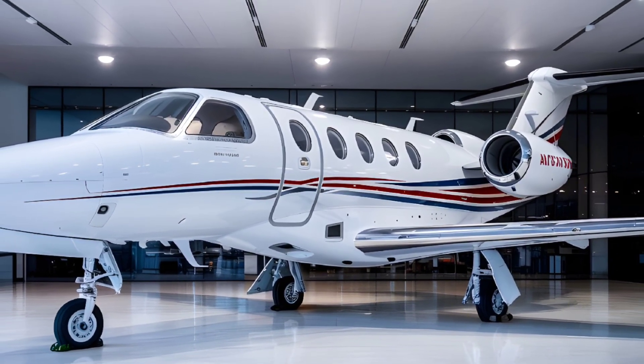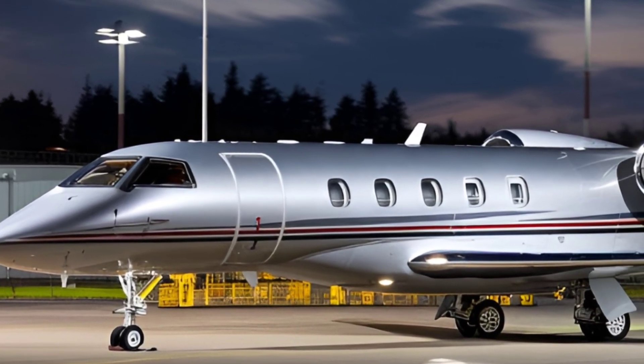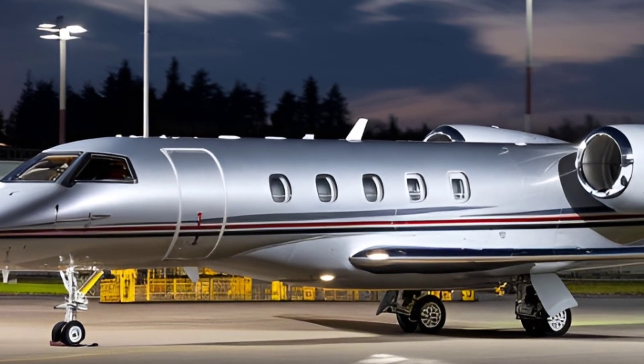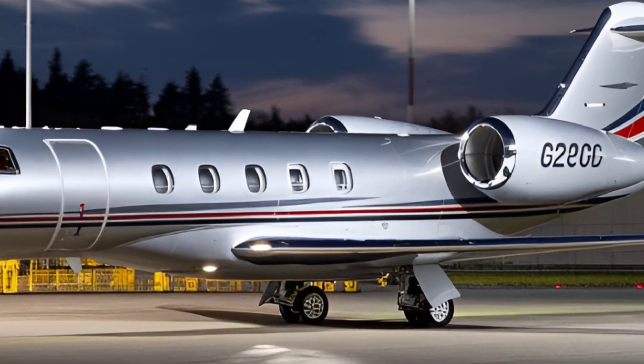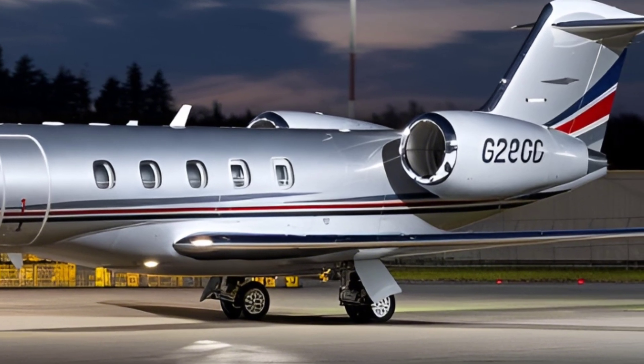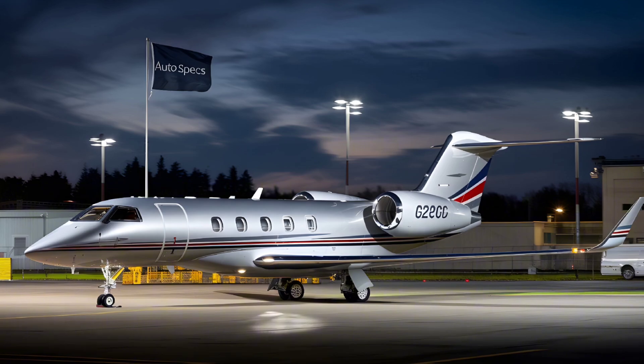The baggage compartment is accessible during flight, a unique feature in this class. Powered by two Honeywell HTF 7250G turbofans, the G280 delivers 7,624 pounds of thrust per engine, ensuring robust performance and reliability.